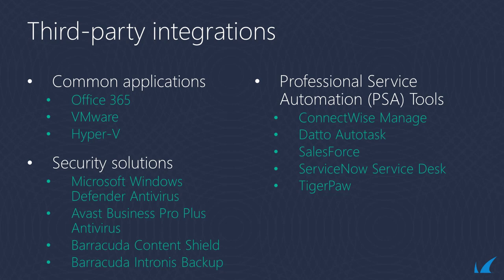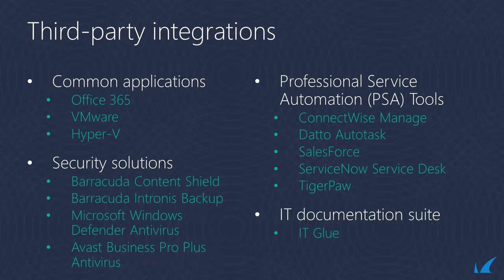Additionally, it has integration with common MSP solutions such as professional service automation. PSA tools integration includes ConnectWise Automate, Datto Autotask, Salesforce, TigerPaw One, and ServiceNow. Custom-built ticketing solutions can also be integrated with our web services-based API. An integration is also available for IT Glue, a popular IT documentation suite.